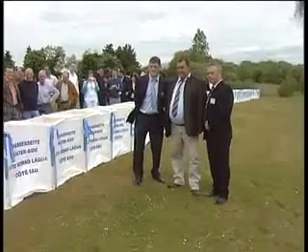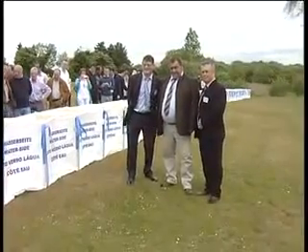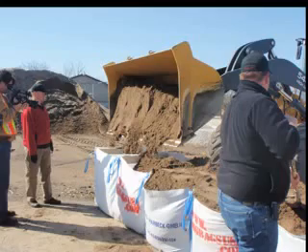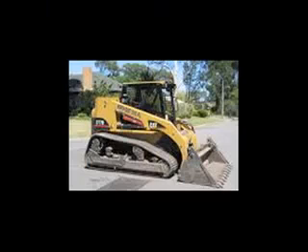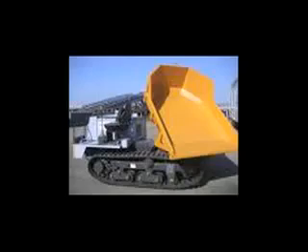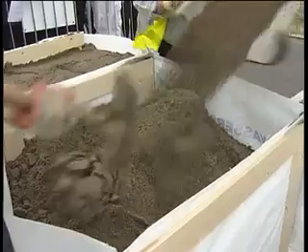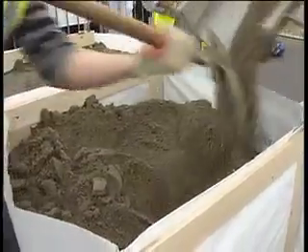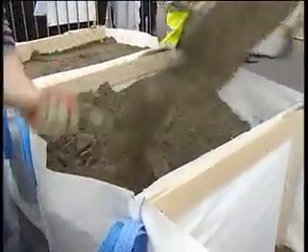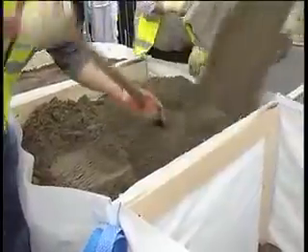The Big Bag system can be filled by a number of different means — that is, four-wheel drive teleporters, skid steers, concrete pumps, excavators, track dumpers, or concrete trucks. You just choose the fastest means necessary to facilitate ground conditions. In this particular instance, the Big Bag system is filled by means of a concrete truck.